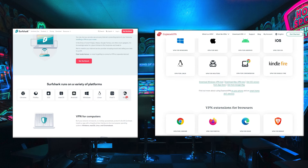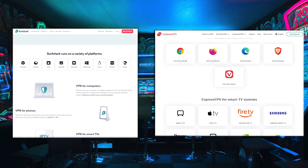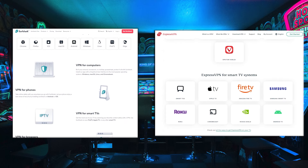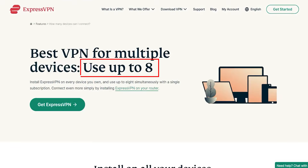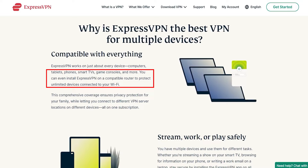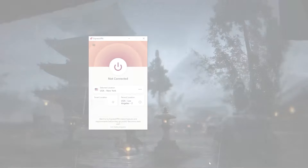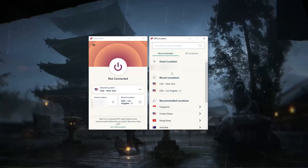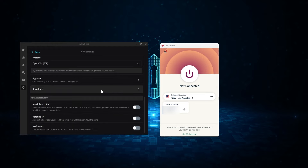As far as compatibility, both VPNs support major platforms including iOS, Android, macOS, and Windows, as well as Linux-compatible routers, gaming consoles, streaming sticks, and more. When it comes to simultaneous connections, Surfshark has the advantage as it allows an unlimited number of connections with just one subscription. ExpressVPN allows up to eight devices, and if you want unlimited devices with ExpressVPN, you'll need to install it on a compatible router — everything connected to that router will then be protected. Both VPNs have user-friendly interfaces, with ExpressVPN featuring a simplistic design and Surfshark offering a sleek, modern layout.